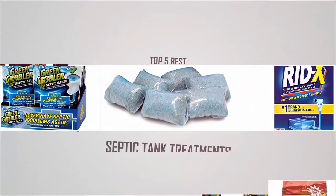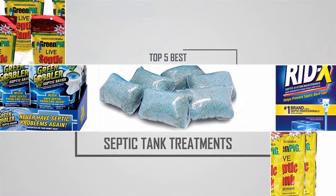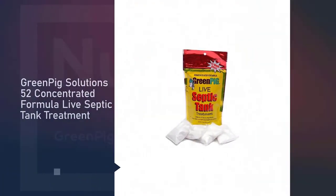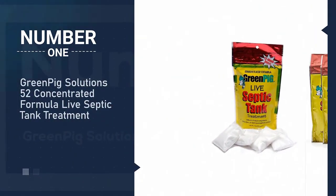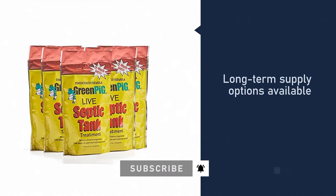Are you looking for the best septic tank treatments? Here we have picked the top five for this time. Let's explore them. Number one, most popular: Green Pig Solutions 52 Concentrated Formula Live Septic Tank Treatment.